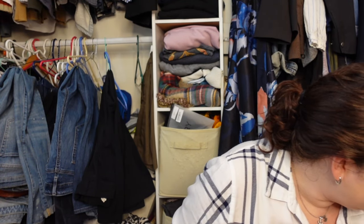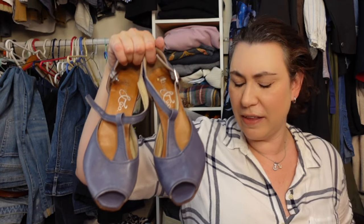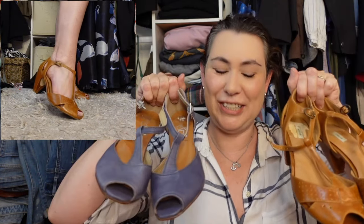I have a thing for a t-strap shoe because they kind of look 1940s and vintage. We have this pair which I think I bought around the same time as the Clarks, and then we have a similar brown pair and a blue-purple periwinkle pair. I don't know if I've ever worn either of those out in public, but I'm not getting rid of them because they're gorgeous.